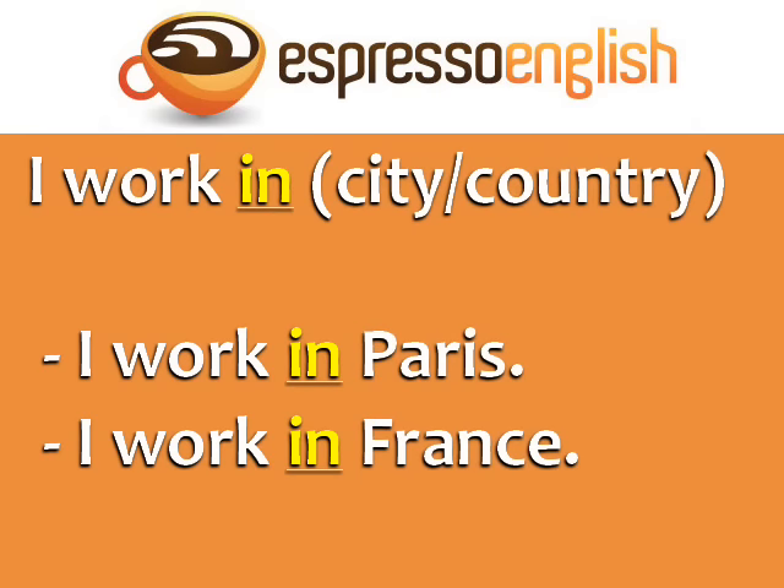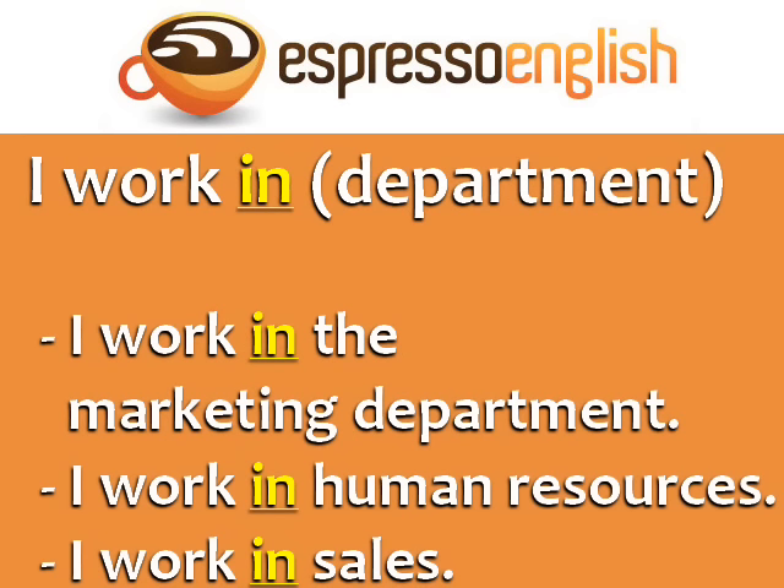You can also use 'in' with a city or a country: I work in Paris, I work in France. I work in is also used with a department or area of a company: I work in the marketing department, I work in human resources, I work in sales.